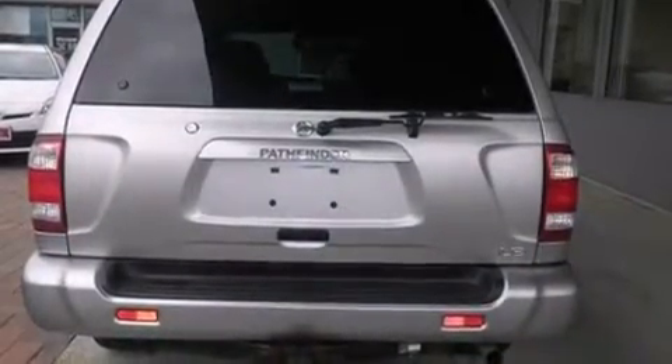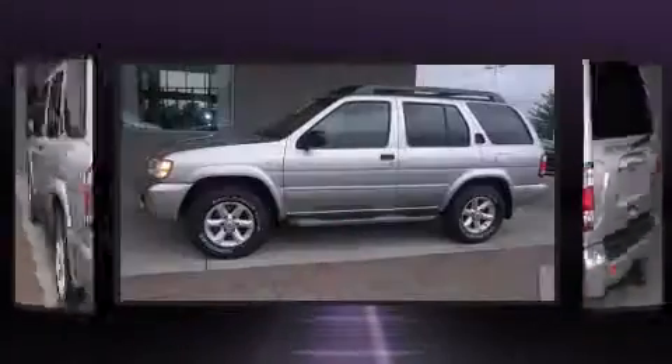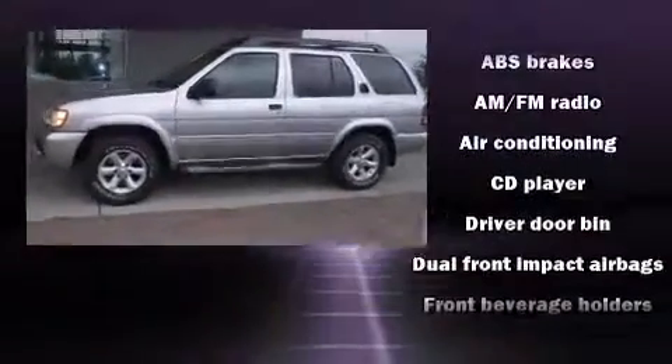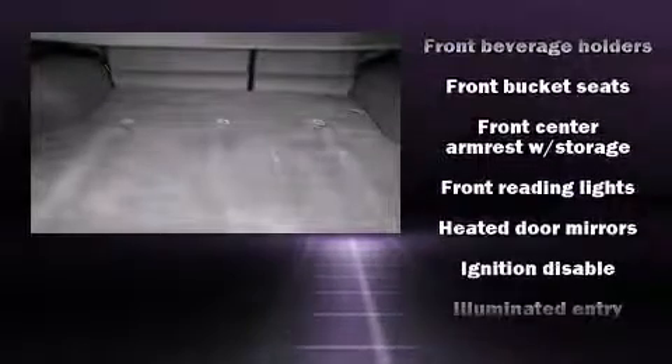Additional features include power door mirrors, heated door mirrors, a roof rack, and remote keyless entry. Enjoy your favorite music via the stereo system, which includes a CD player with AM/FM radio, a cassette player, and six speakers providing excellent sound throughout the cabin.